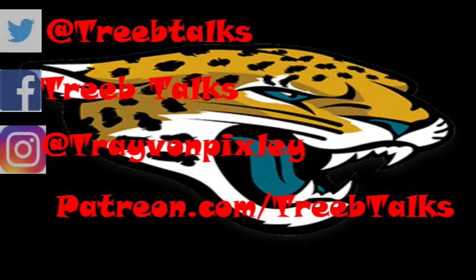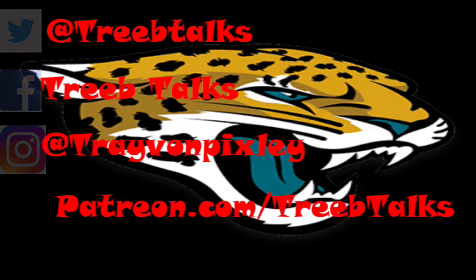That was my Jacksonville Jaguars versus Cincinnati Bengals Week Number Seven recap, players of the week, and position grades. Leave your comments down below. Check the links below - like me on Facebook at TreebTalks, follow me on Twitter at TreebTalks, or follow me on Instagram at TreyVonPixley. If you haven't yet, hit that subscribe button and click the bell icon. I drop new content four days a week. Nobody out-working me - straight facts. Thank you guys so much for watching and have a great rest of your day.